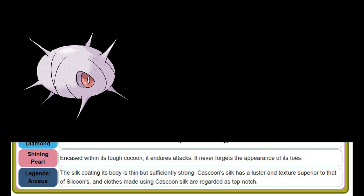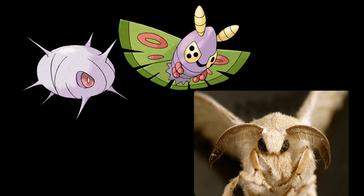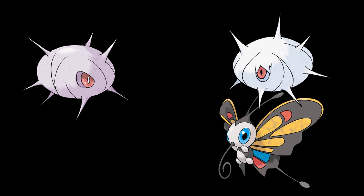Hello everyone, Procrastinating Turtle here. Recently I took a rather long deep dive into all Pokedex entries for the current 905 Pokemon. Once Generation 9 Pokemon Scarlet and Violet are released, I will also go through all Pokedex entries for the Pokemon found in those games as well, and add any interesting entries to my research notes.